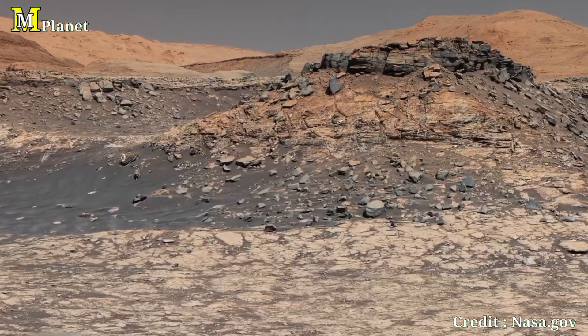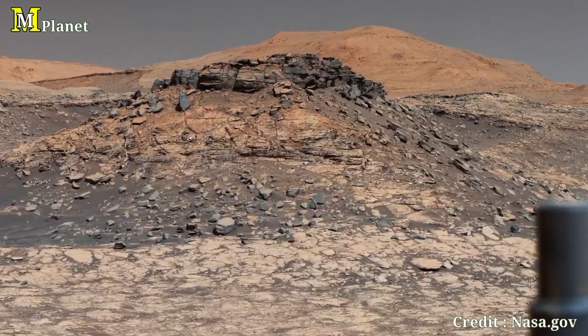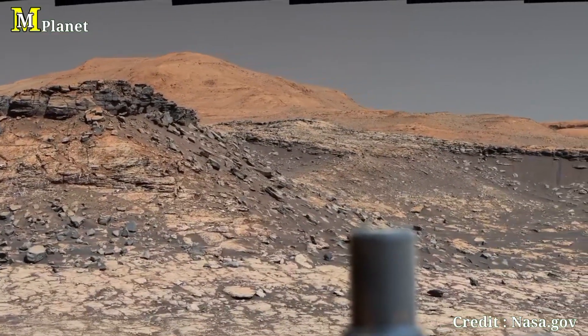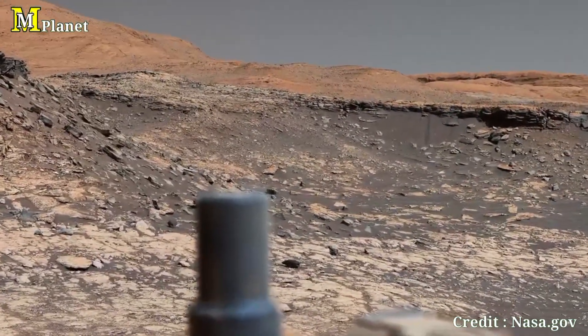Over the next few minutes, we will break this view into six key areas, each revealing unique details about the red planet's surface — from towering buttes to ancient ridge lines. There's plenty to discover, so let's dive right in.